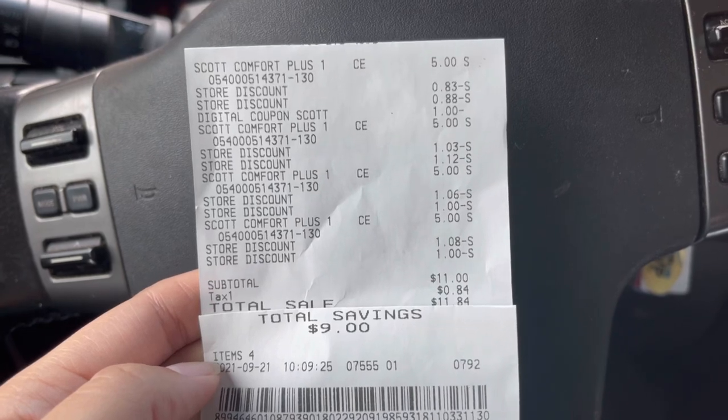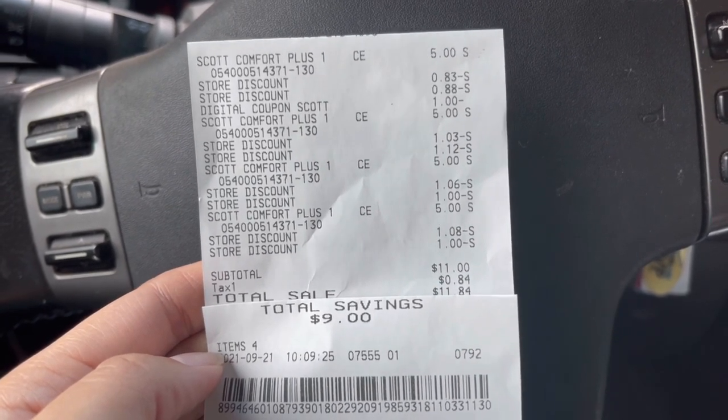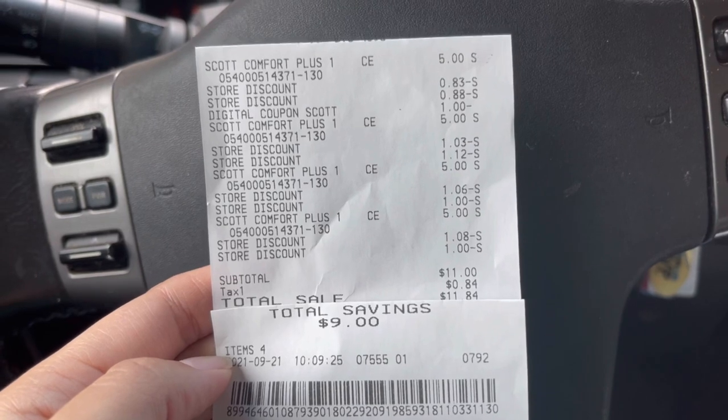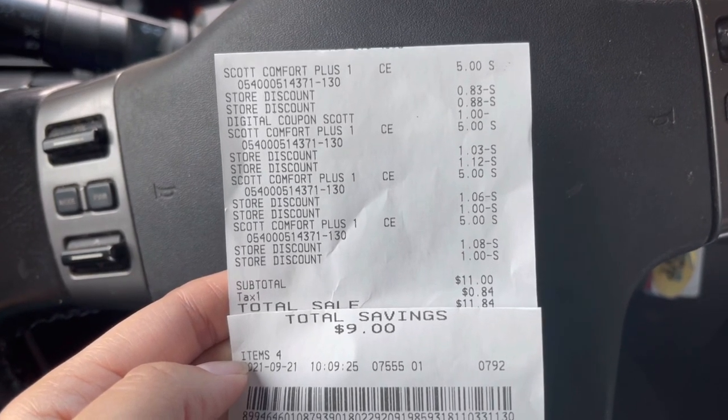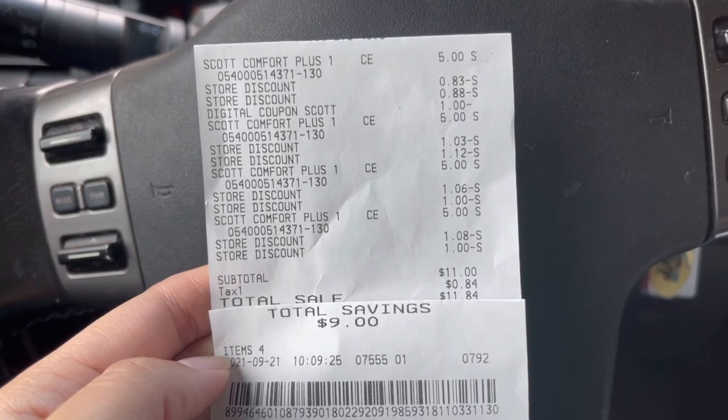Me parece una muy buena compra si necesitan papel de baño: 11 dólares por cuatro paquetes con ahorro de 9 dólares. Espero que les haya gustado este video. No se les olvide dejar mi manita arriba, no se les olvide suscribirse. Muchas gracias por ver mis videos, los veo en el próximo.